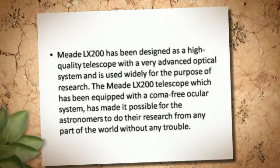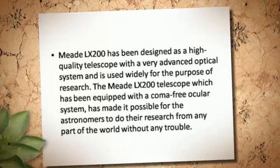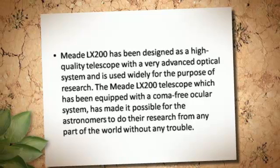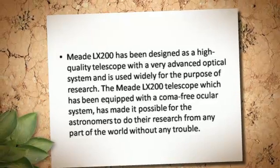The Meade LX200 telescope, which has been equipped with a coma-free ocular system, has made it possible for astronomers to do their research from any part of the world without any trouble.